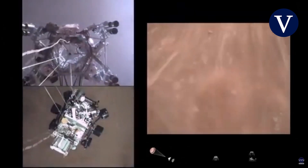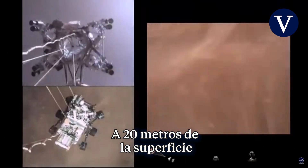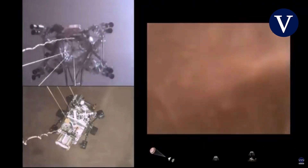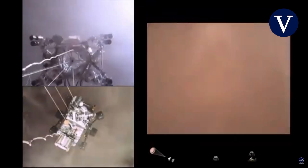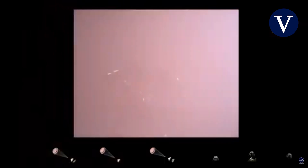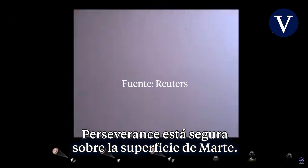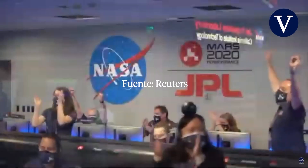The sky crane maneuver has started. About 20 meters off the surface. We are getting signals from MRO. Touchdown confirmed. Perseverance is safely on the surface of Mars, ready to begin seeking the signs of past life.